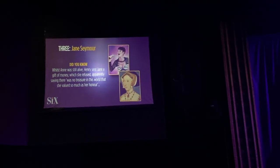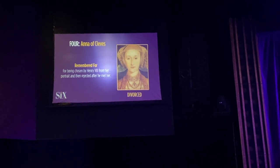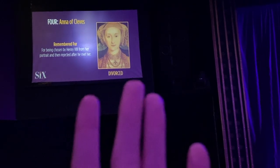Now we're heading down to the Breakaway Theater on Deck 7 to watch SIX, one of the main entertainment offerings on the Breakaway. It's about the six wives of Henry VIII. Before the show, they have trivia about the six wives — you can brush up on your history. It also tells you whether each wife was divorced, died, beheaded, and so on.